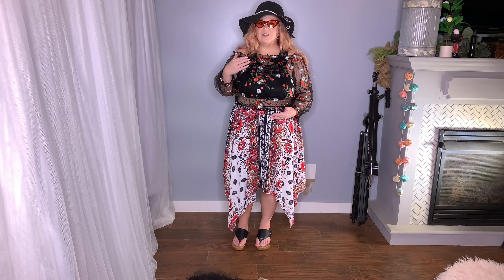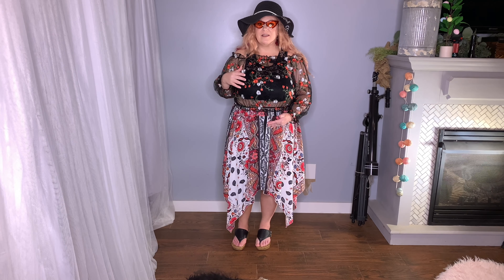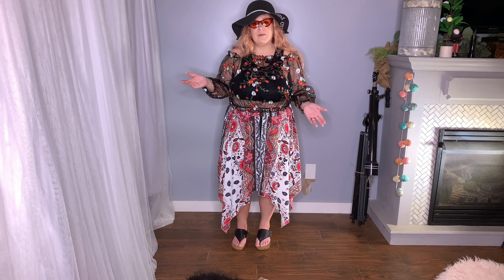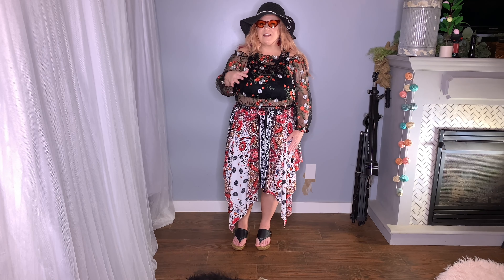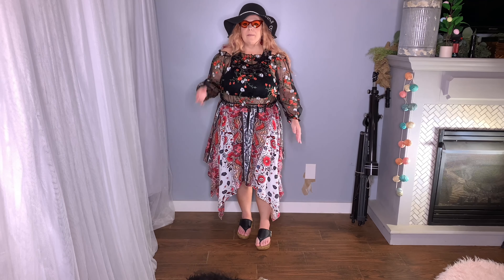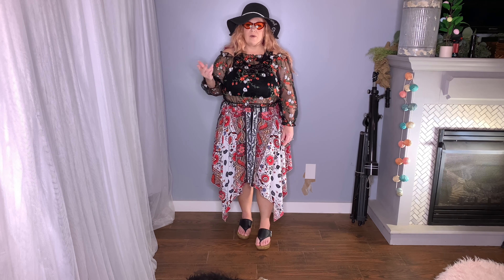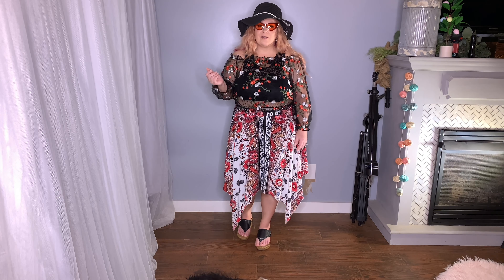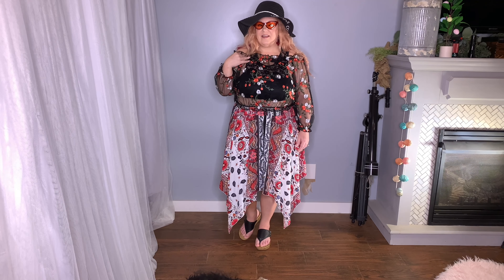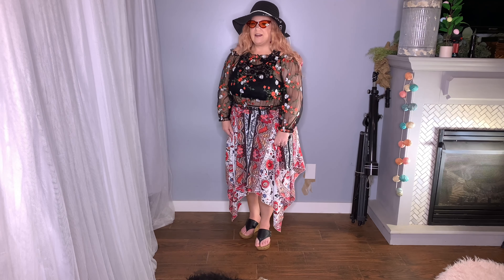It looks cute with this bathing suit top — I would almost wear this around in the summer. It really looks just like a crop top as opposed to a bathing suit top, but that is not part of this haul. The SHEIN items I have are the glasses, the crop top, and this cute flowy skirt.